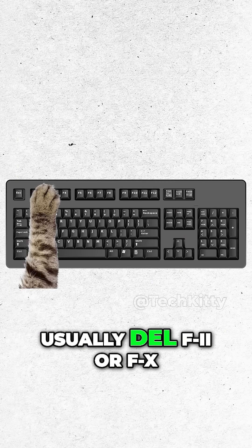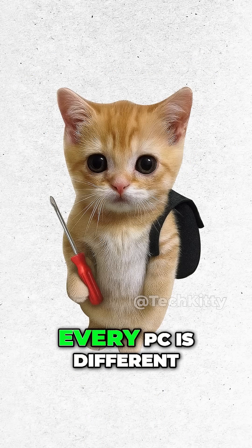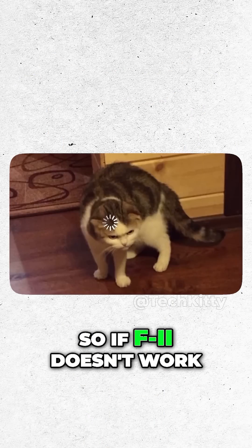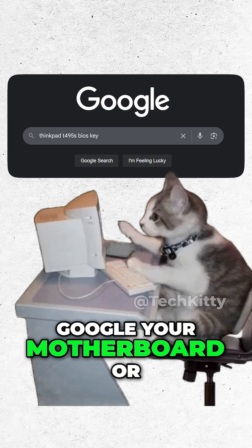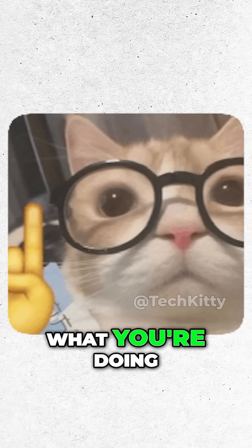Usually DEL, F2, or F10. Boom — you're in BIOS. Kitty tip: every PC is different, so if F2 doesn't work, Google your motherboard or laptop model plus BIOS key. Just don't change settings if you don't know what you're doing.